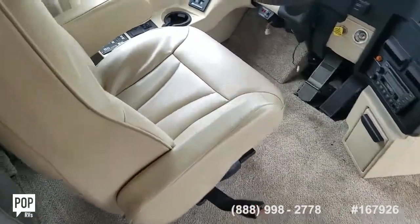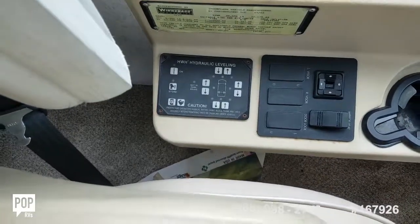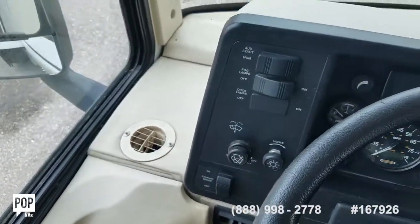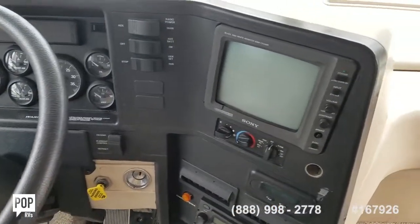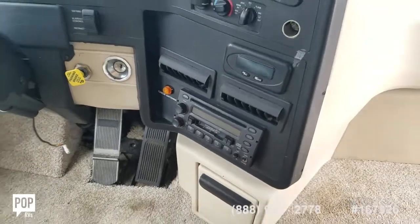Very comfortable driver's seat — hydraulic leveling jacks, transmission, and all your other accessory switches right where you need them. Backup monitor, AC controls for the forward cab, and a stereo system.